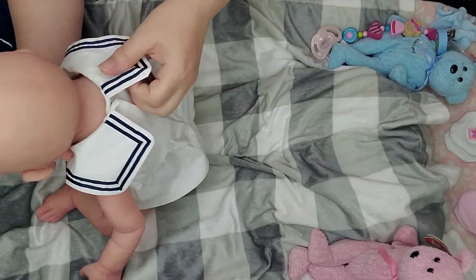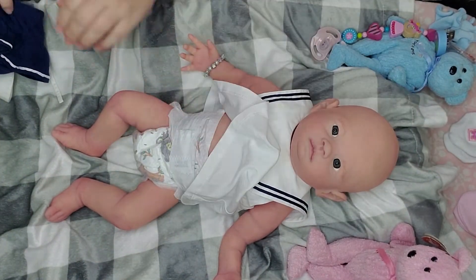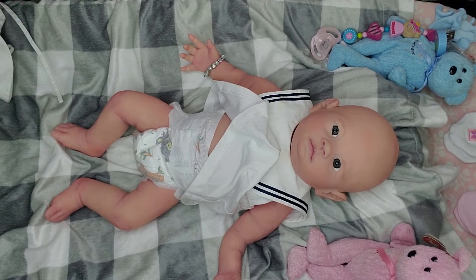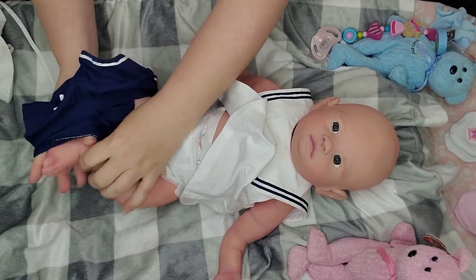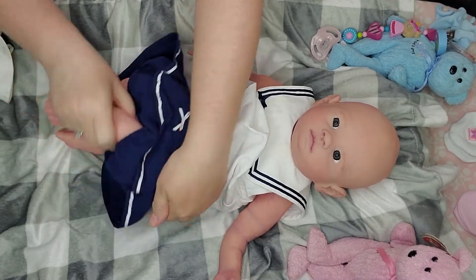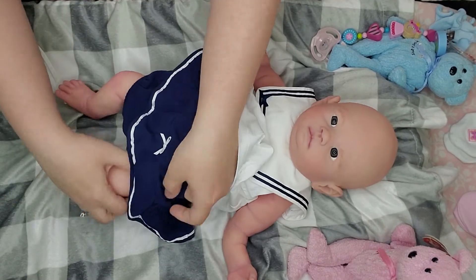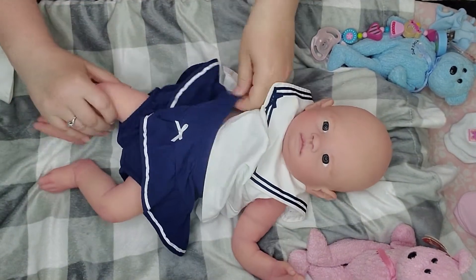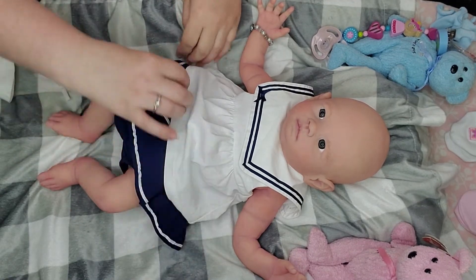Getting a lot of babies done for a doll show is a lot of work — it takes a lot of time — but it's so much fun at the same time. I really enjoy doing the doll shows, enjoy seeing all the people. Oh my goodness, look at this — this is so cute!